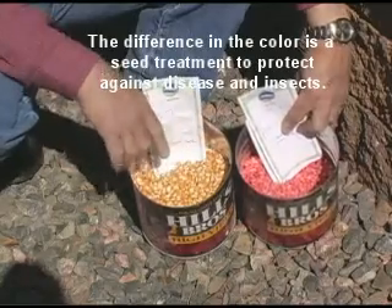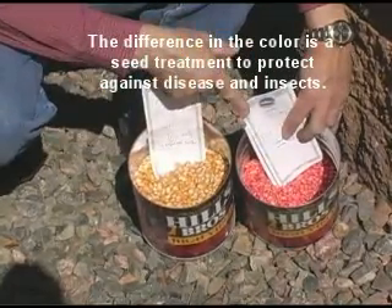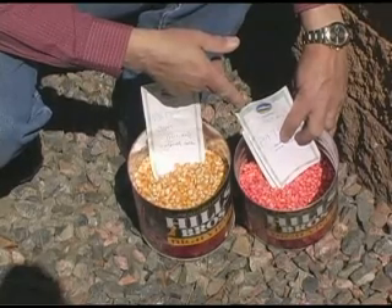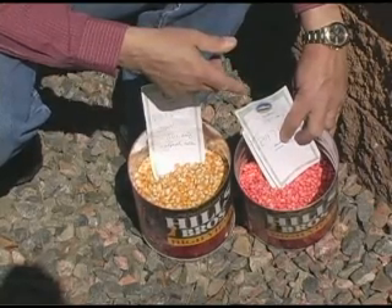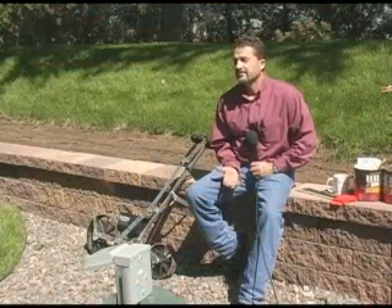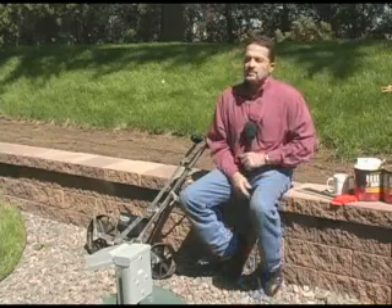Great things are possible with that. So we have the conventional on one side and the genetically engineered on the far half, which includes really important traits for efficient and environmentally friendly production in today's world.